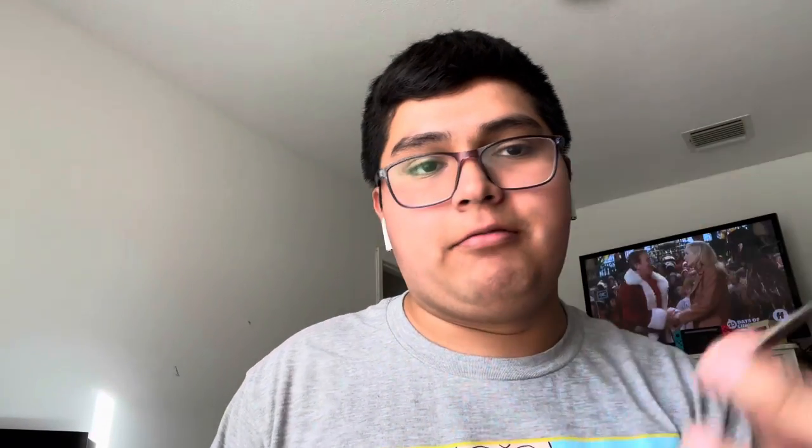First one is from Entertainment Earth — it's a Funko Soda of Hermie from Rudolph the Red-Nosed Reindeer. I had another soda, the Fantastica Mickey, pre-ordered but it's not out yet, so for now we're just doing Hermie. The chase version has him holding a book, so I'm hoping to get that. Let's open the box and see.